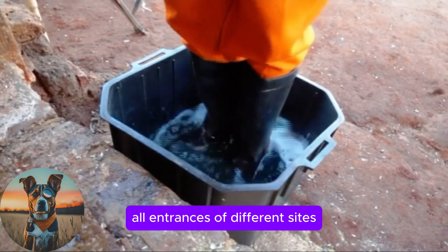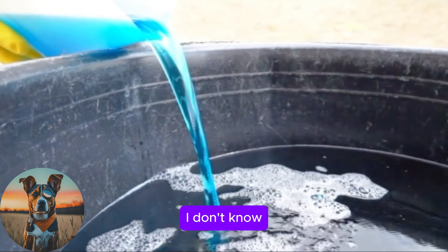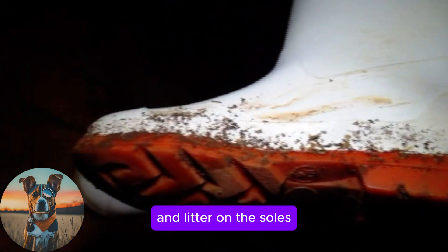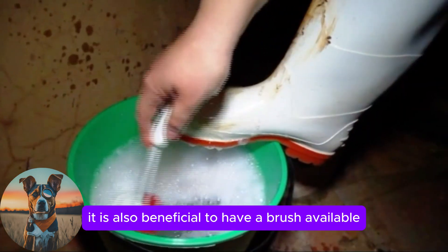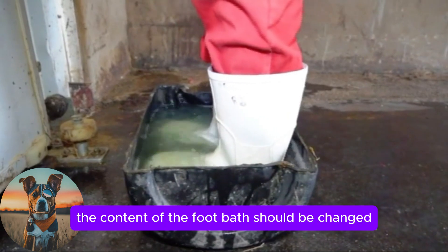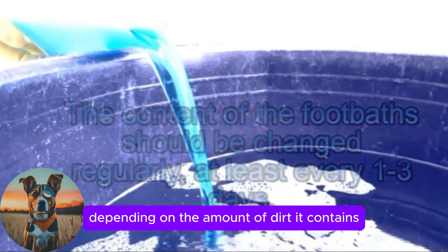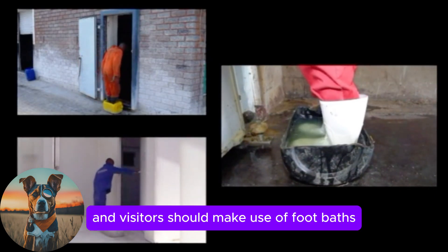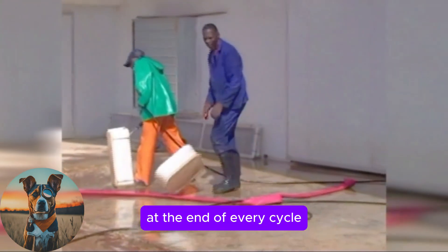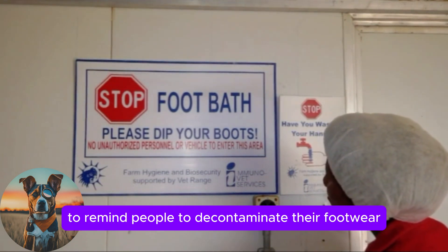Footbaths should be provided at all entrances of different sites and houses, containing an appropriate disinfectant at the correct concentration. The disinfectant should be effective in the presence of organic material, as gumboots tend to carry organic material and litter on the soles. It is beneficial to have a brush available to manually clean boots before stepping into the footbath. The content of the footbath should be changed regularly, at least every one to three days, depending on the amount of dirt. All staff, managers and visitors should use footbaths every time they enter or exit the building. Footbaths should also be thoroughly cleaned at the end of every cycle. Signs at specific locations should remind people to decontaminate their footwear.